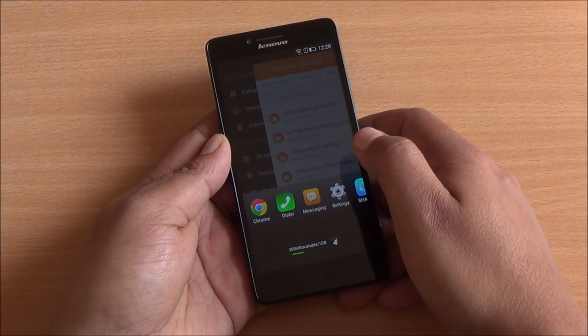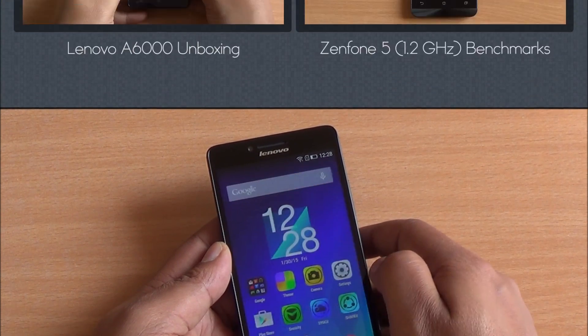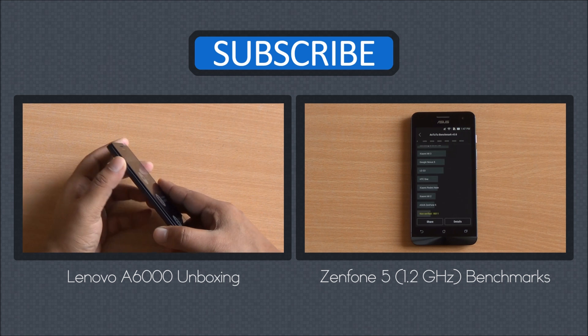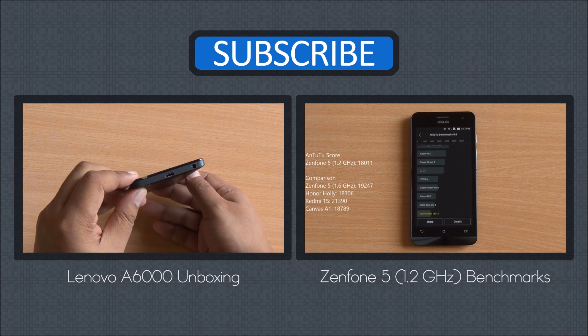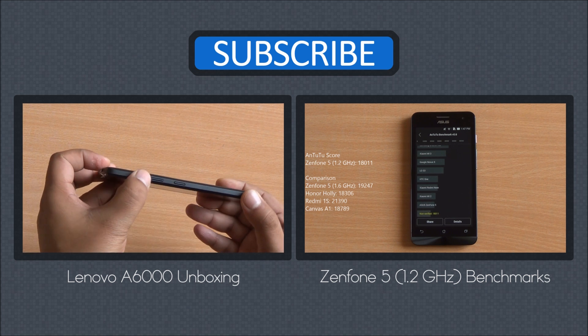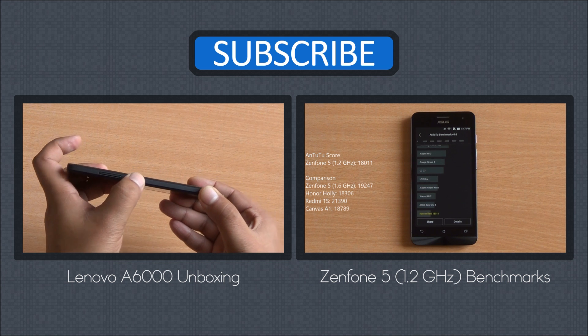We'll investigate this further with our gaming review, which we'll be bringing up next. But for this price of ₹6,999, this phone seems a very good bet especially from a performance standpoint, keeping aside the memory issues. You can watch its unboxing from right here as well as the benchmarks of the new Zenfone 5. Thanks for watching — any questions, hit us in the comment section, and as always have a great day.